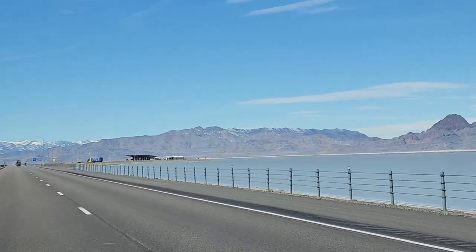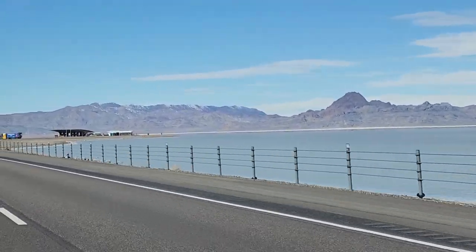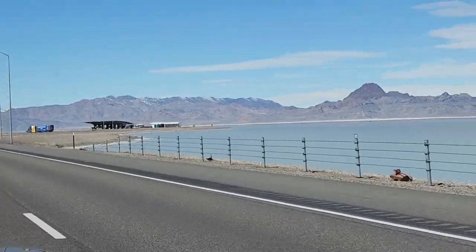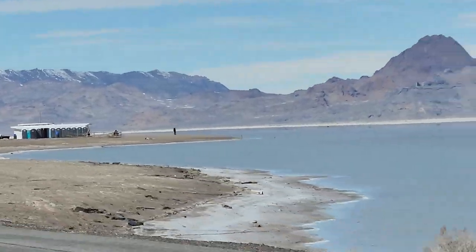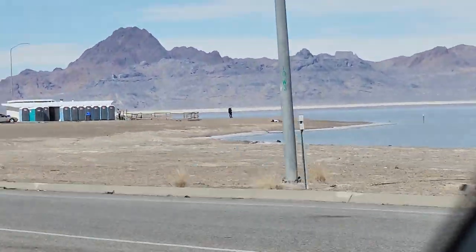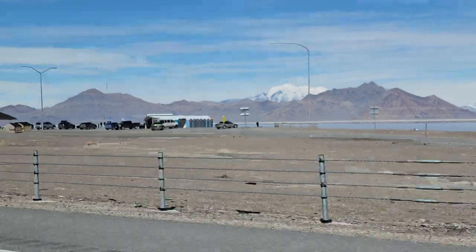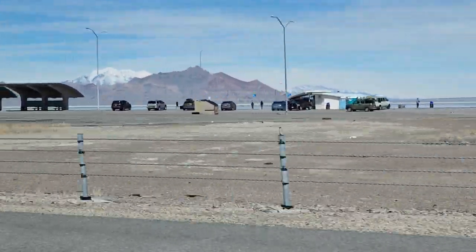Alright, so we're coming up to this rest stop out here at the Flats. You can see the water here. I've seen it where you can kind of see people out here — some of them will go out in the water when it's warmer, but it's only about an inch deep. By July, August, it's gone.